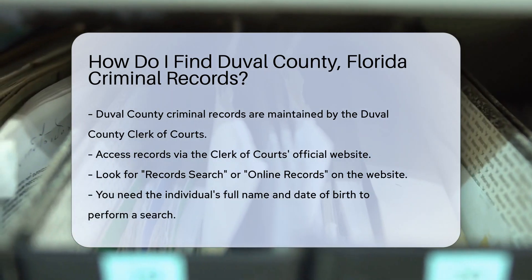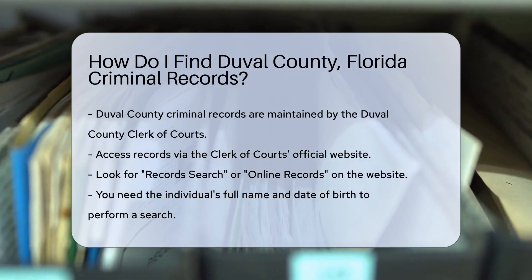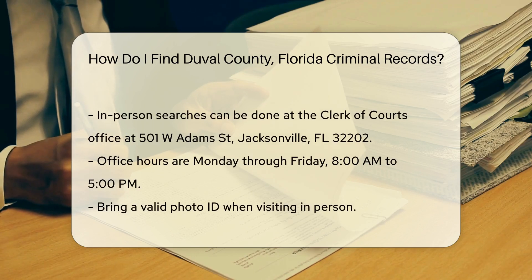You will need specific information to perform a search. Typically, you need the full name of the individual and, if possible, their date of birth. This helps narrow down the search results.